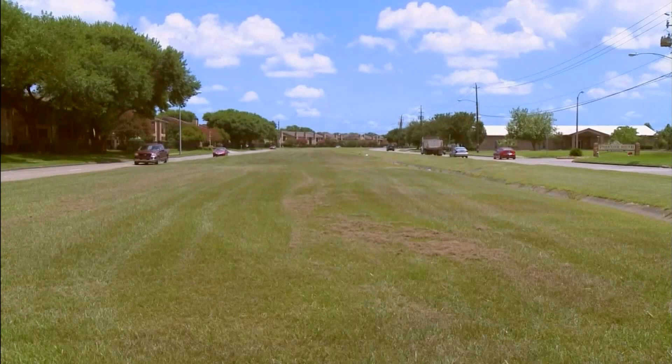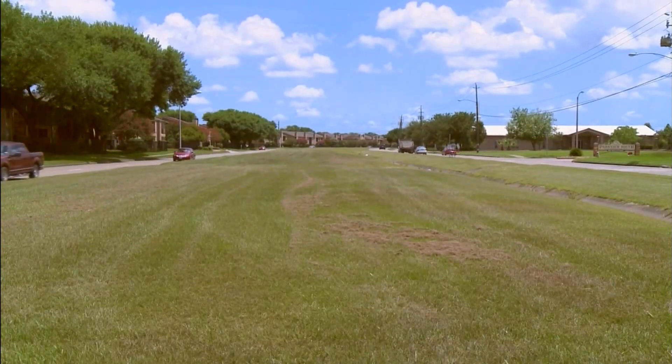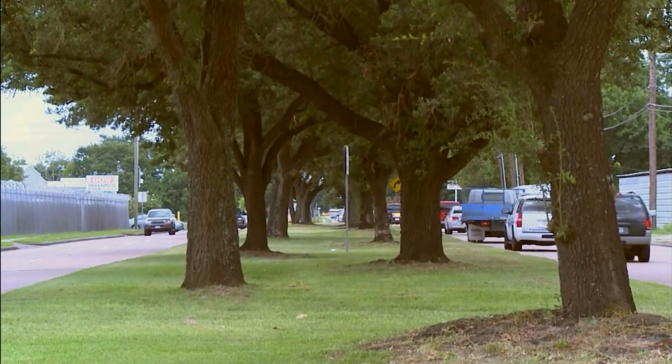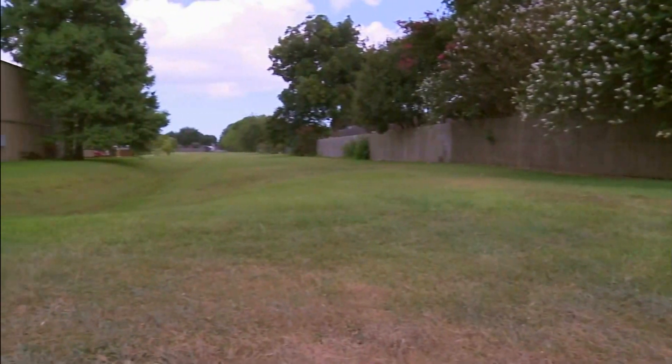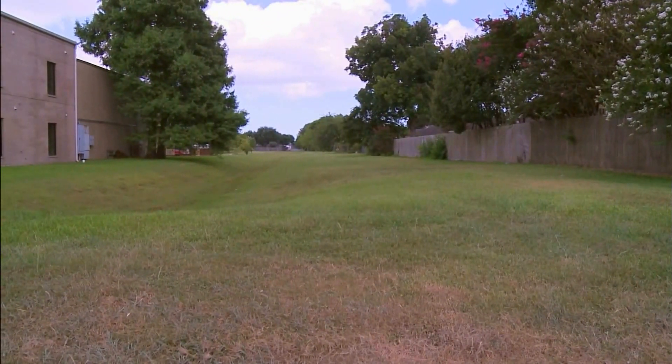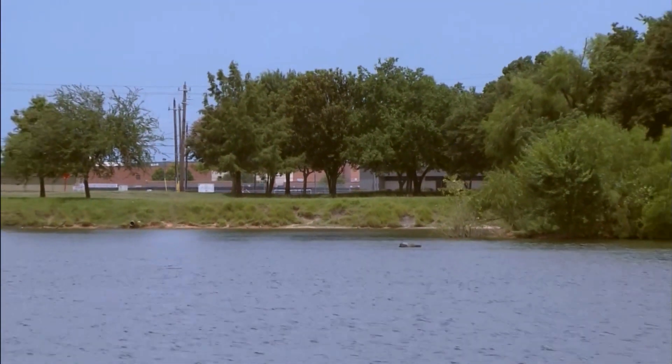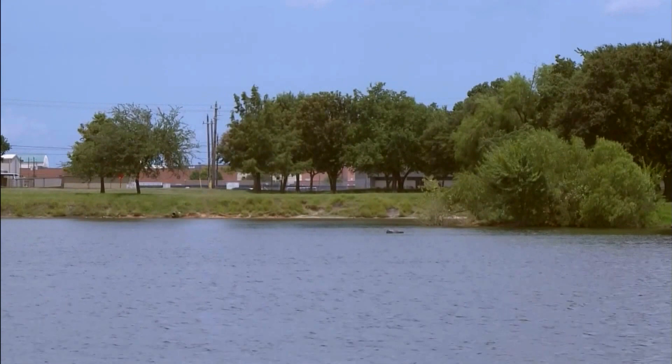Clean Streets basically does mowing of nearly all the medians and right-of-ways, roadsides in the city of Pasadena. We take care of most of the ditches, alleyways, and retention ponds. I think that Clean Streets is the hardest working department in the city, and we've got some really, really good operators that work for us.